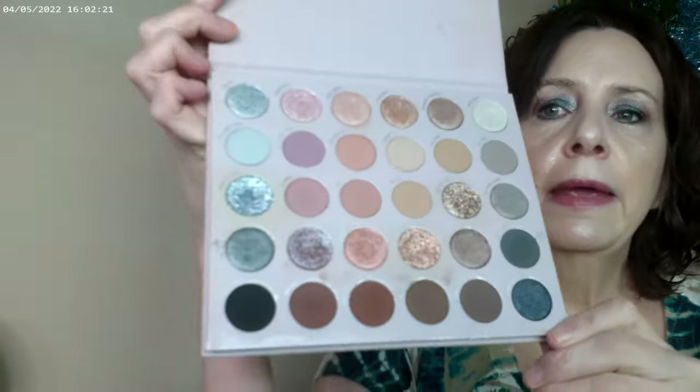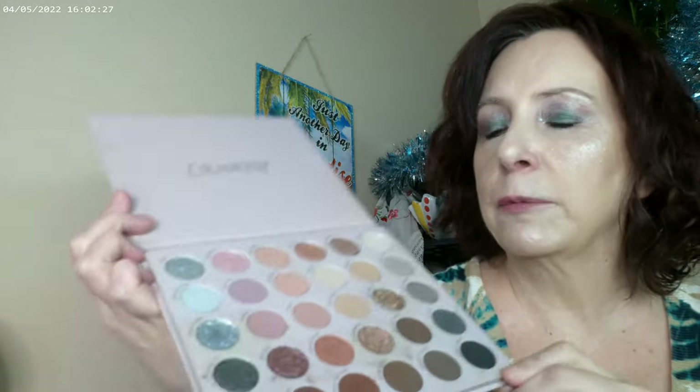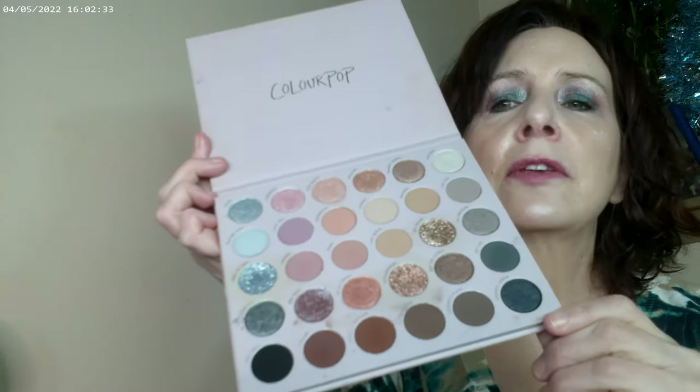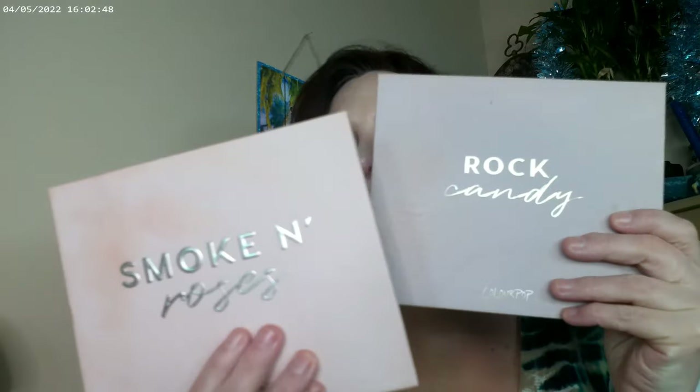Rock Candy is also another makeup palette that came out last year. With the color stories, I definitely recommend the formulas. They do have two or three glitters per palette, which will factor into whether you like the color story, but those were a couple I'd go for — Rock Candy or Smoke and Roses.